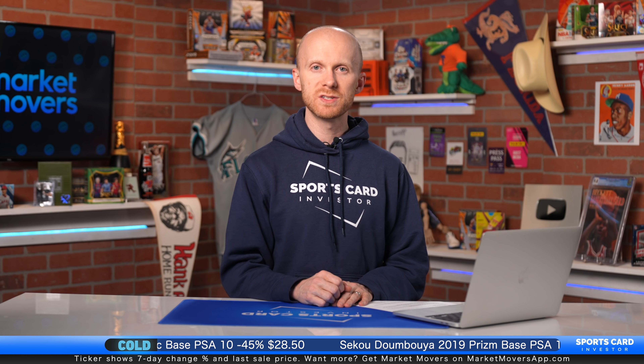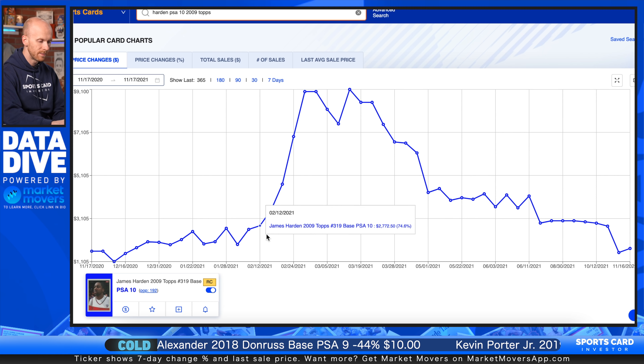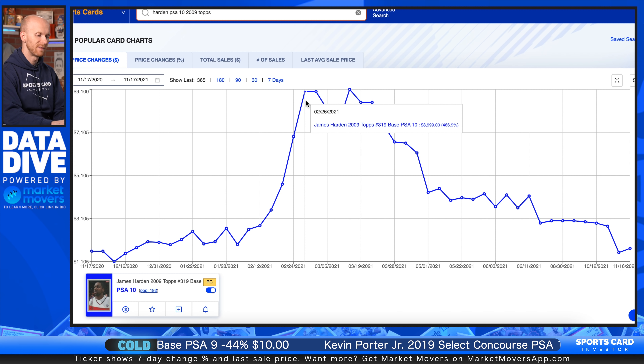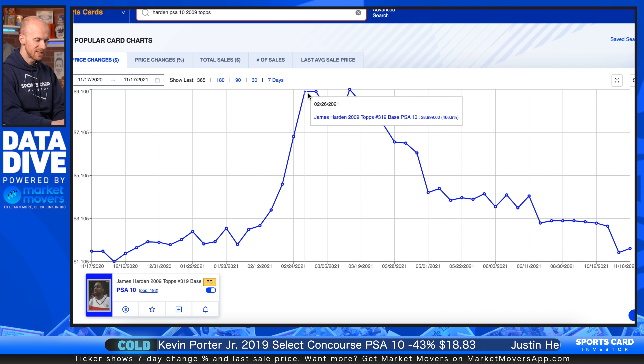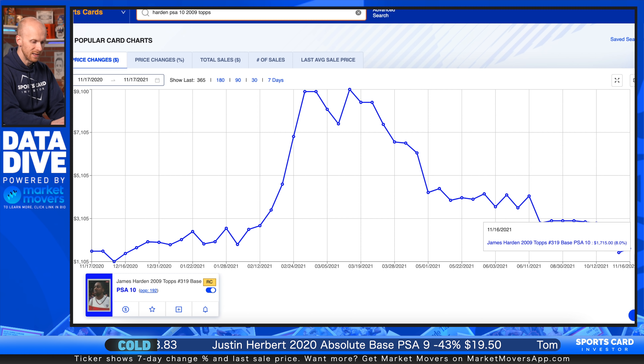Now there is a third scenario that applies to both short-term flippers and long-term investors. Let's look at James Harden's 2009 Topps rookie card. Harden will definitely go down as one of the 10 best players from the past decade. Even if you believe in his cards long-term, there was a hype event when everybody should have tried to sell. When Harden forced his way out of Houston and wound up on the Nets, his cards went absolutely nuclear — from about $1,500 up to almost $9,000. And then look at what happened after that: the Nets didn't win the championship, and gradually his cards came all the way back down to right around $1,700, literally back to where they started before that spike. It doesn't matter if you were playing the short or long-term game — you definitely should have sold that card when the trade happened and taken the profits.